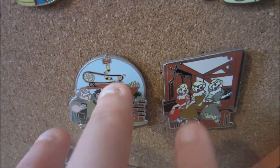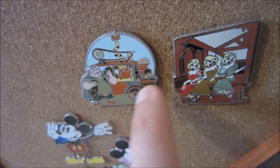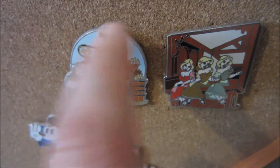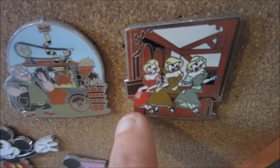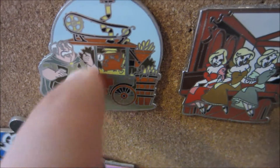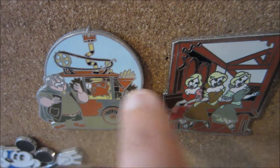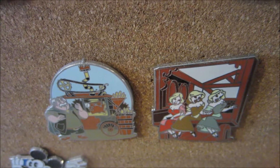Moving across, this is another little collection I just started — I didn't even realize these were a collection, but I found the silly girls one first and thought it was super cute, and then I found the Maurice pin and thought these have to be part of the same collection. So I have the three silly girls and then I have Maurice with his invention, which is actually the popcorn machine like in the park, and I think that's super cute. I'm hoping to find more of these — I don't even know what other ones are in this collection.